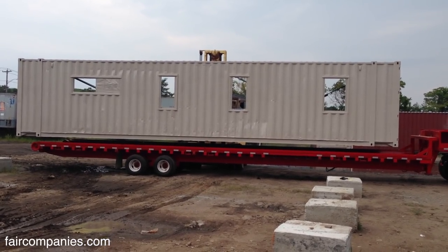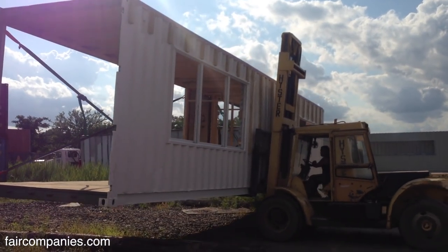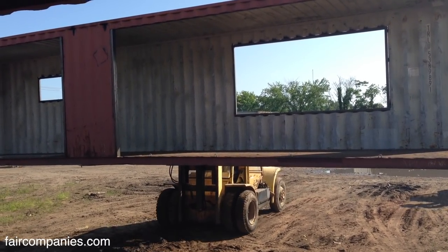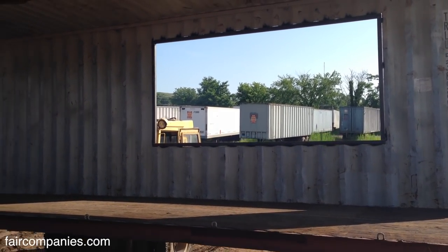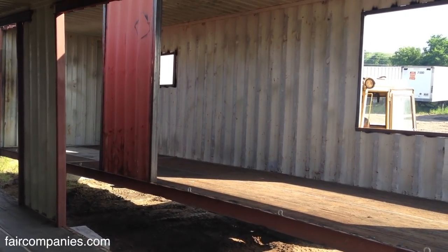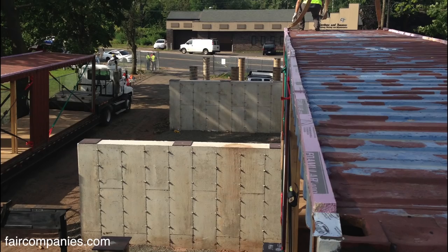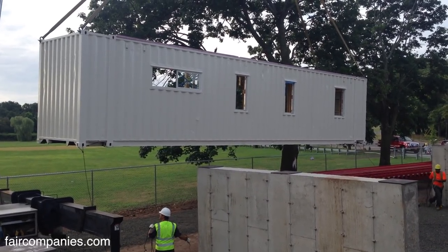In the United States, building with containers may be about less than 10 years old. Around 2006 we started seeing a lot of concepts online — concepts, renderings — very few actual buildings. In Europe, the Dutch have been the masters of this construction, probably close to 30 years.